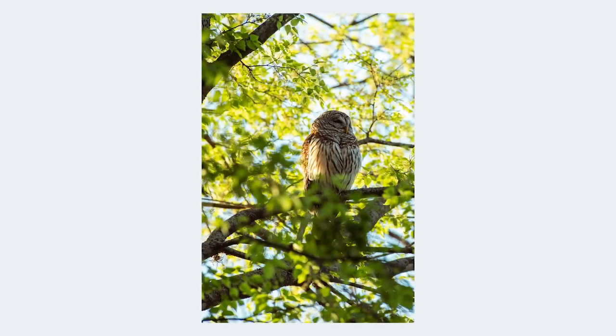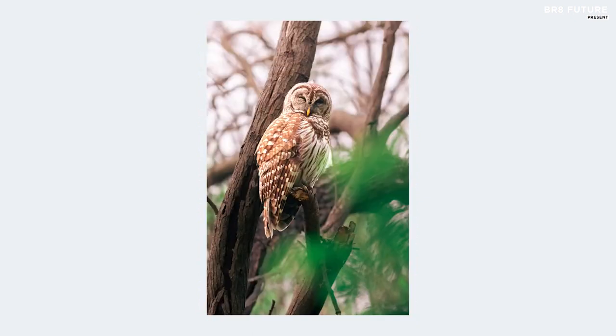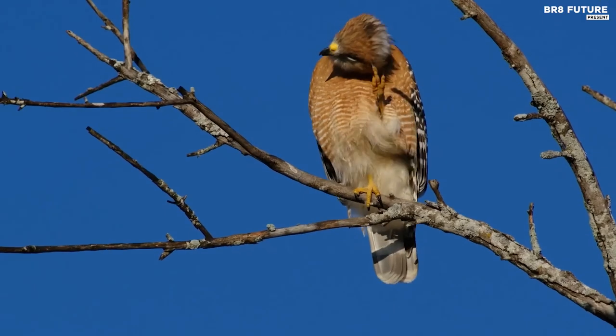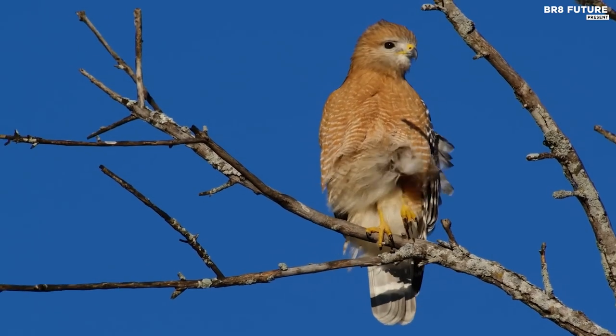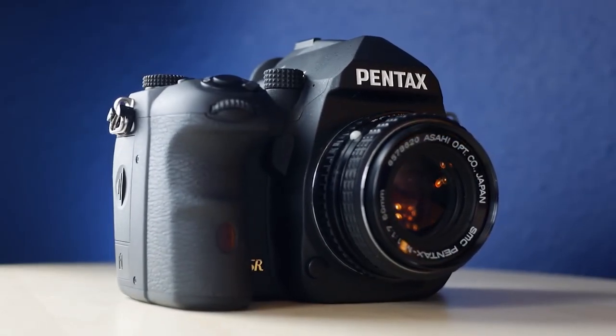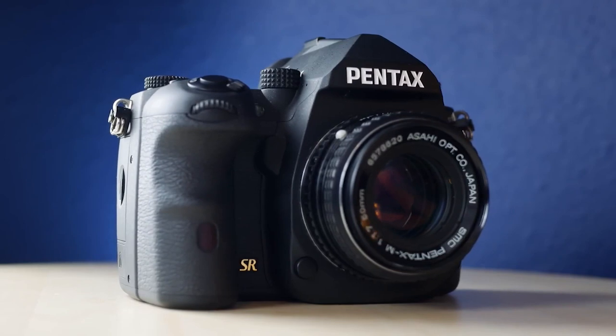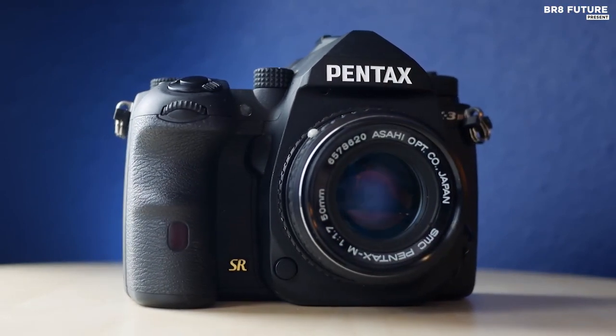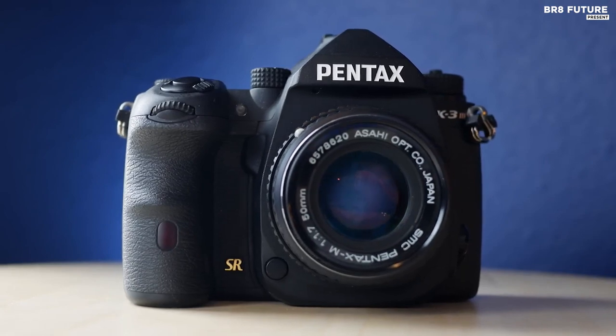The K3 Mark III's updated sensor and processing capabilities offer a blend of high-resolution stills performance with apt speed to suit a variety of shooting scenarios. Up to 12 fps continuous shooting is possible along with UHD 4K video recording. For stills, the new AF system features 101 phase detection points for quick and accurate focusing performance with apt subject tracking capabilities.